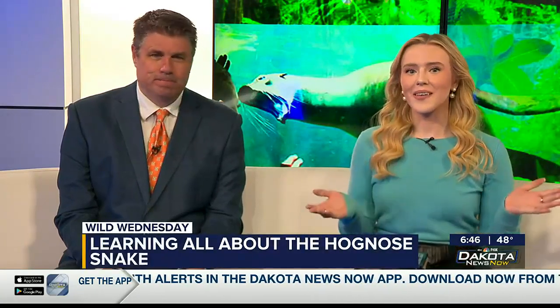Welcome back. Here's another Wild Wednesday and we are learning about the hognose snake. For this Wild Wednesday we have education specialist Natalie Erickson joining us with Winnie. Thanks for being here bright and early. Yeah, thanks for having us.